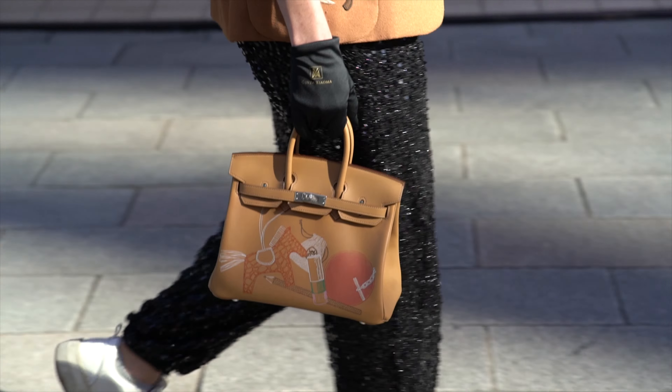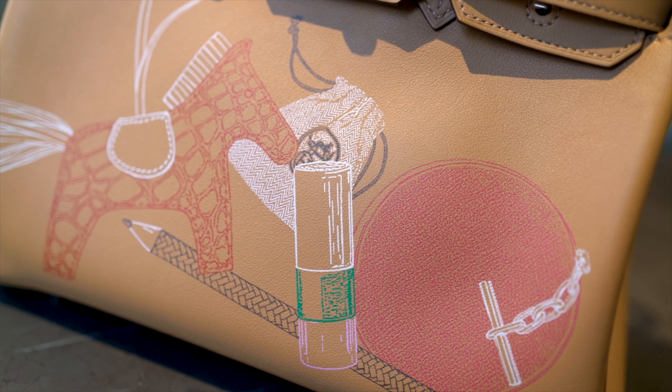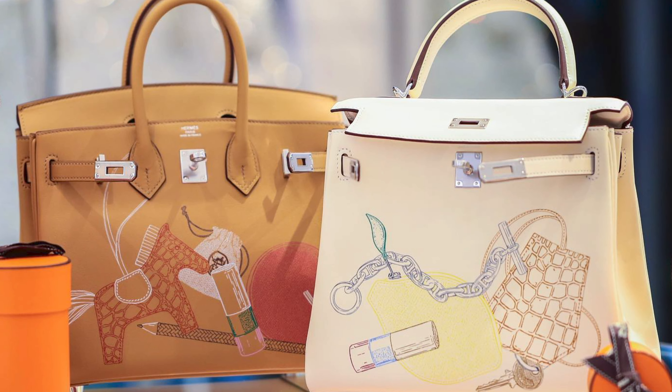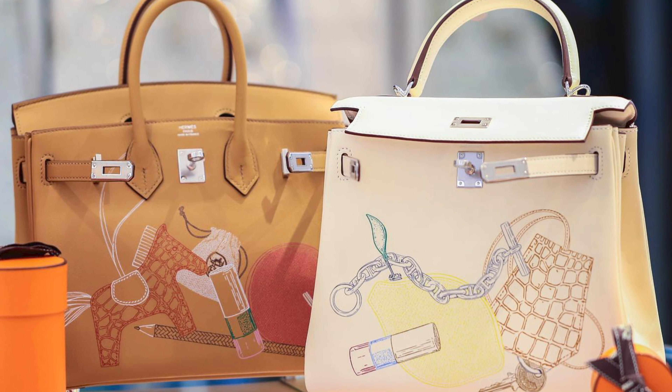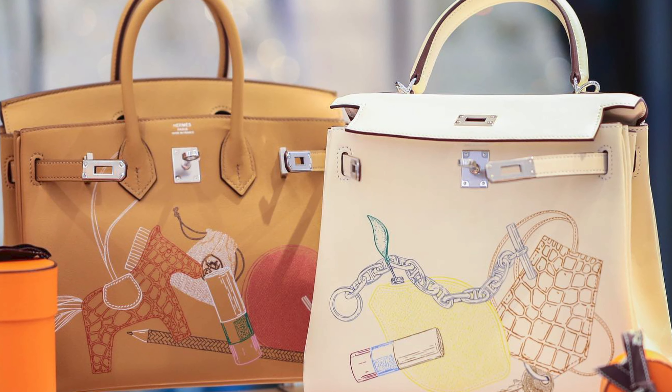The front of both bags features drawings of what might be inside them, essentially bringing the inside to the outside. The Natter Colour Kelly features drawings of a silver chain-donk bracelet, an exotic leather clochette holder, a lipstick, and a citron tutti-frutti pochette.